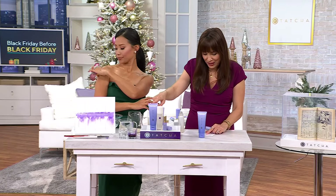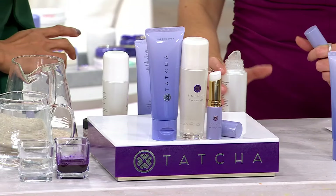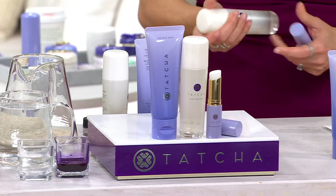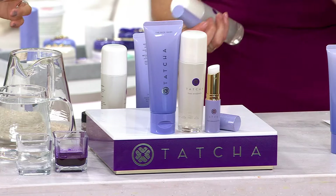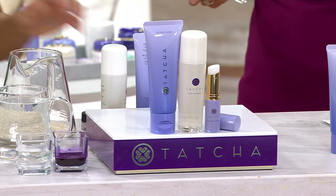Everything you're getting works with everything else you already own. You're getting the Rice Wash, the Essence, and the Serum Stick. If sold separately it would truly be $154 — you're getting it at home for under $80, five easy payments of $16, and free shipping and handling goes away at the end of the day, so now is the time to pick it up. Close to a thousand ordered just today.